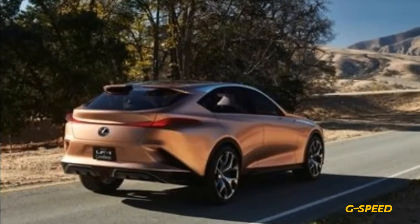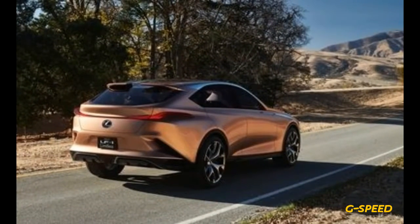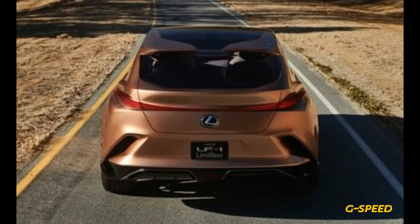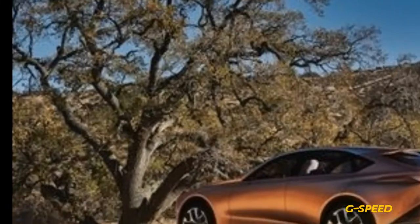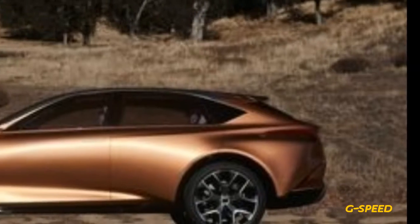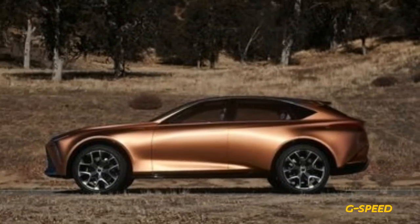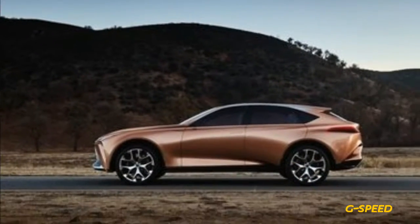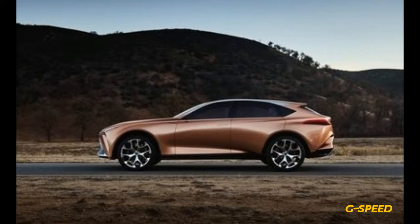The concept's flanks are smooth, with surfacing that is less busy than we've seen on production Lexus models lately. Up front, however, the spindle grille is taken to an even greater extreme. The centrally-mounted Lexus logo appears to be exerting gravitational pull on all the fascia elements surrounding it, creating a cartoonish, painful-looking grimace. One can only hope it will be toned down for production.